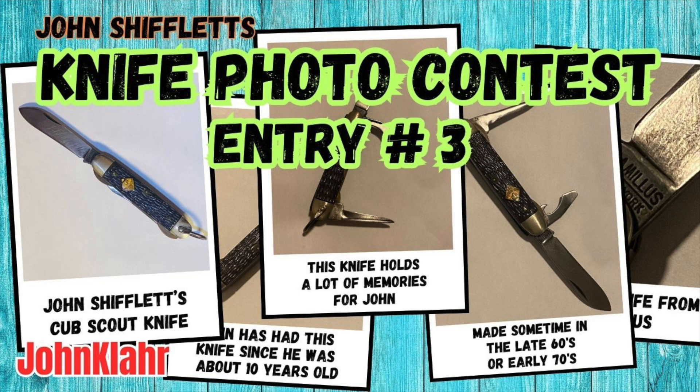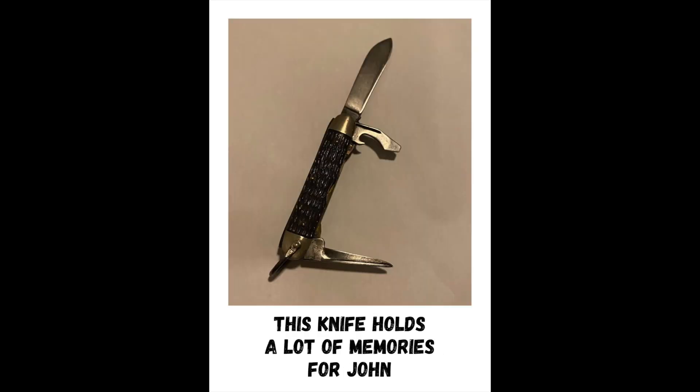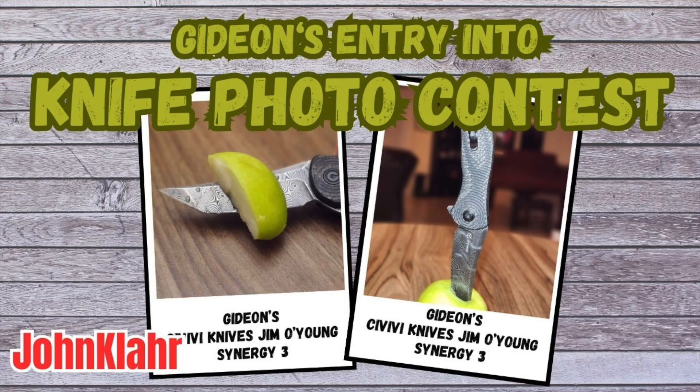The next one is John Shifflett. John Shifflett has been one of my first subscribers — he's the one that gave me the bayonet, and he actually won one of our knife giveaways already. But he submitted this Cub Scout knife that he got when he was about 10 years old. What a cool knife that is, and what a cool history on the knife that he told us. Check out his video and vote on his knife if you think he should win.